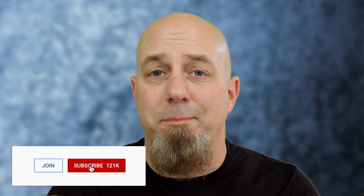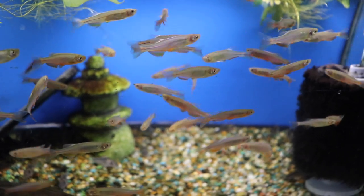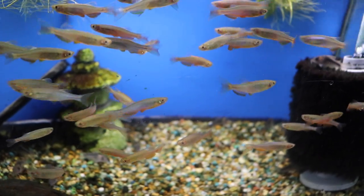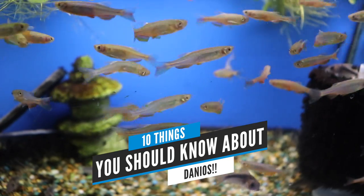Hey folks, it's John with Kitchen Tropicals. Really excited to go back to the original setup for 10 Things. We have all kinds of plans for this series — really big things coming out, including special guests in today's episode. If you enjoy this kind of content, subscribe to this channel and enable notifications so you don't miss future episodes. With all of that out of the way, let's talk about what I think is one of the best fish in the entire aquarium hobby. Here are 10 things you should know about danios.